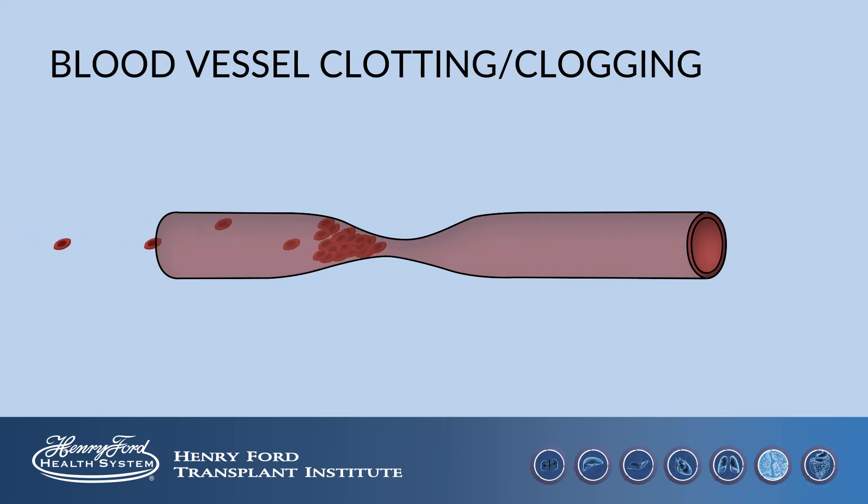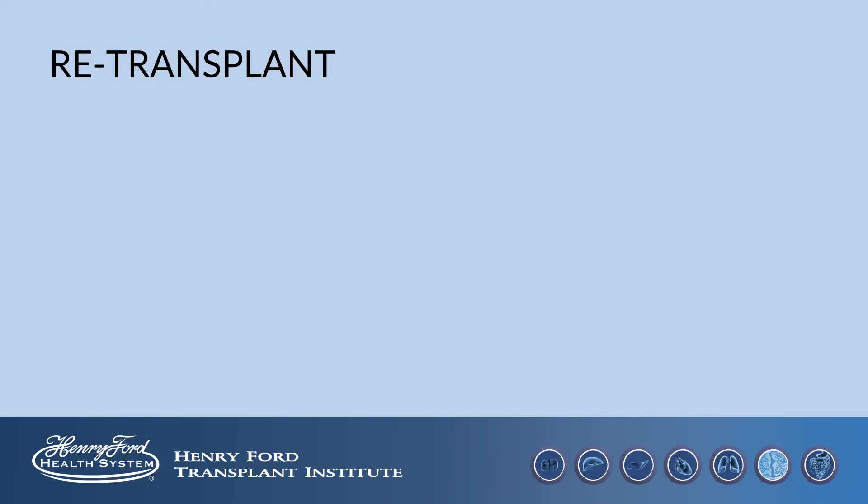If the blood vessel becomes completely clogged or clotted, it can cause the liver not to function. This happens infrequently but may require that we perform a new transplant. On rare occasions, we have to return to the operating room to redo this connection. Early retransplantation occurs infrequently, less than five percent of the time.